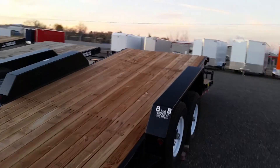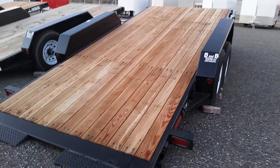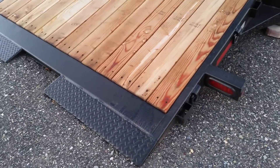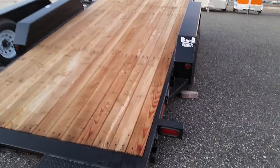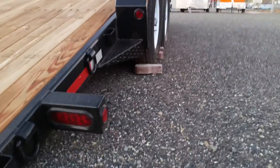Moving towards the back of the trailer, you can see that it is in its tilt position. While tilted, it has a 15-degree incline. Looking closer at the rear, you can see the trailer has a knife edge, which makes loading equipment onto the trailer much easier for anything with smaller tires. It also has sealed rubber grommet-mounted LED lighting.